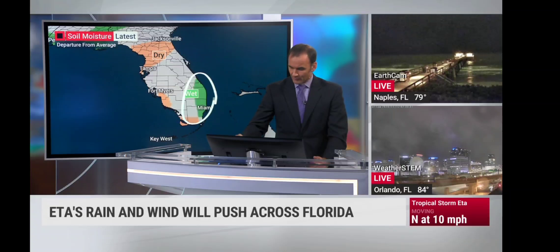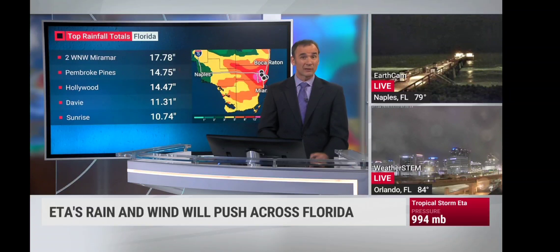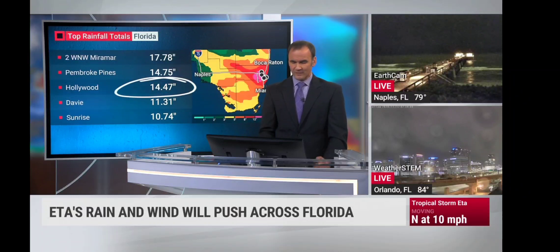In South Florida, Miami has already gotten a surplus of 24.2 inches, and Fort Lauderdale is 28.5 inches above normal for the year. But places farther north, like Sarasota, are only about 3 inches above normal. Rainfall totals in places like Hollywood — almost 14.5 inches of rain has fallen in Florida just with this particular storm.